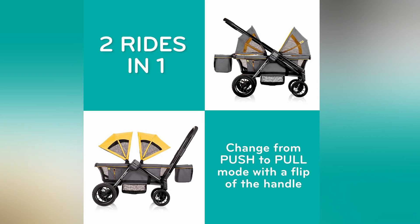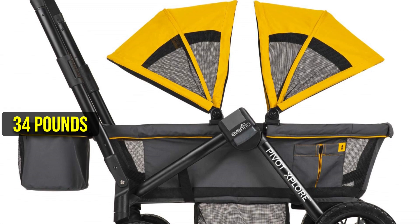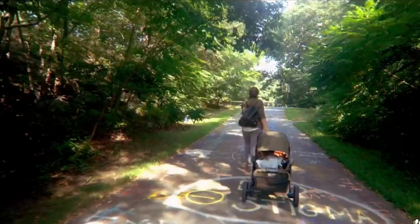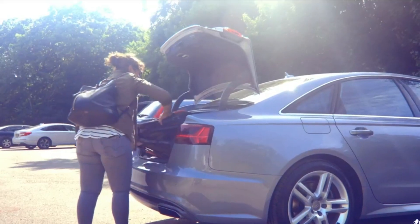One potential drawback of the EVEN Flow Pivot Explore is its weight. At 34 pounds, it may be a bit heavy for some parents, especially when trying to lift it into a car trunk or onto public transportation. However, the weight is understandable given its durability and versatility.